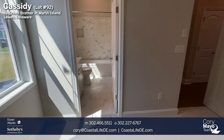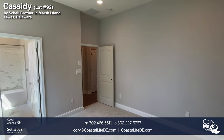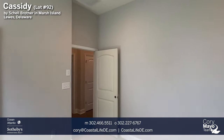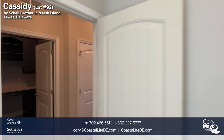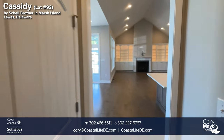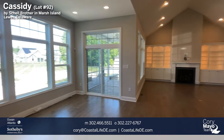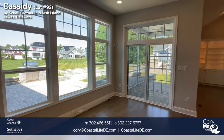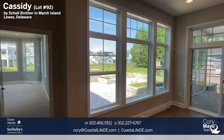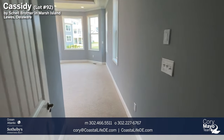The Cassidy has another unique feature: 10-foot ceilings on the first floor instead of nine feet. Comparing it to other Shell Brothers floor plans — like the Shearwater, Kingfisher, or Wimbrel — the 10-foot ceilings really stretch the space and make you feel like you're in a larger home. This is found throughout the first floor, with tray ceilings being even higher, plus the vaulted and cathedral ceiling areas.